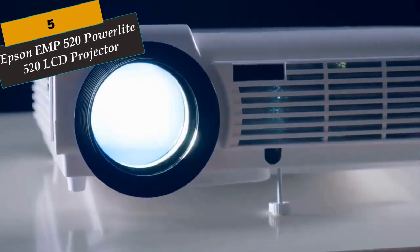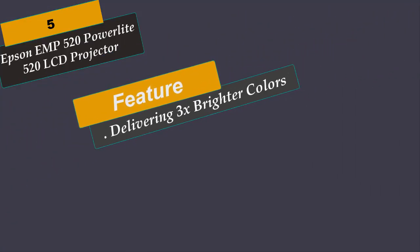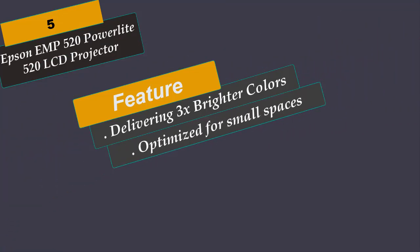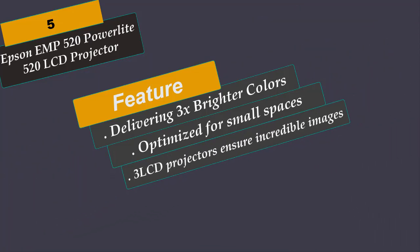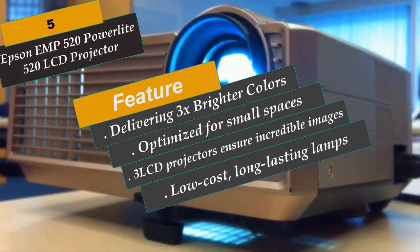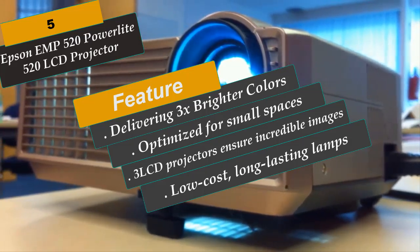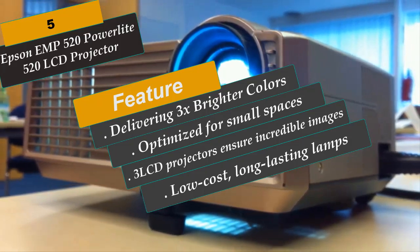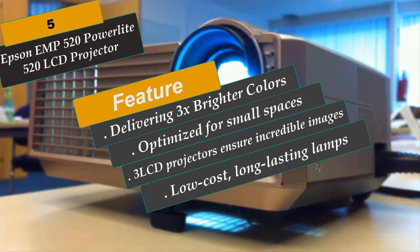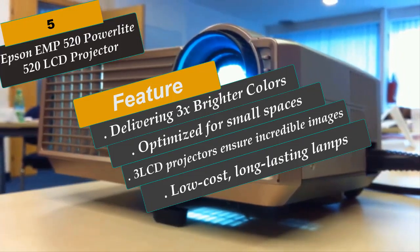At Number 5 is the Epson EMP520 PowerLite 520 LCD Projector. Delivering 3x brighter colors than competitive models, Epson 3LCD projectors ensure incredible images. Featuring 2700 lumens of color and white brightness, the 520 shines even in ambient light. Optimized for small spaces, it can project images up to 108 inches from 4 feet away with minimal shadows or glare. Low-cost, long-lasting lamps offer a low total cost of ownership. Moderator Device Management Software allows instructors to wirelessly share students' work from multiple devices, including computers, iOS, and Android devices.